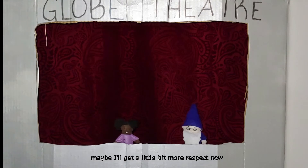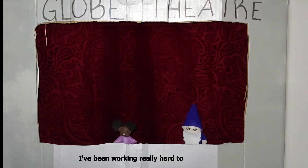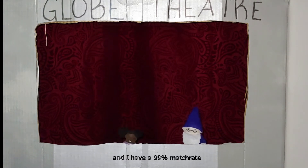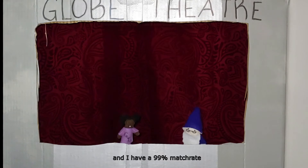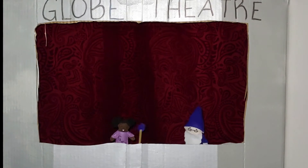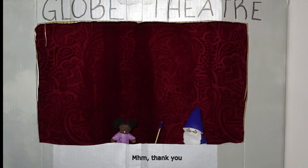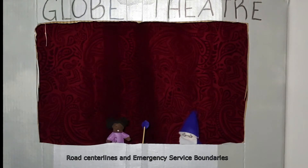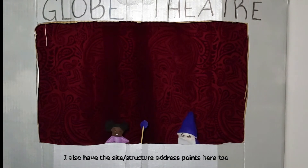I've been working really hard to synchronize my data with Allie, and I have a 99% match rate. Here's my data. You'll find two required layers: road centerlines and emergency service boundaries. I also have the site structure address points here, too.